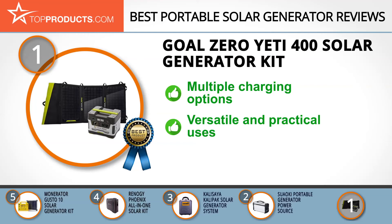The Goal Zero Yeti 400 can be charged with solar panels, AC wall outlets, and via the 12-volt adapter in your car. It has two 2.1-amp USB ports to charge your devices and will even power CPAP machines. No matter your needs, this device has it covered. It is no doubt a useful device, but there are complaints that it's not great for long-term use.